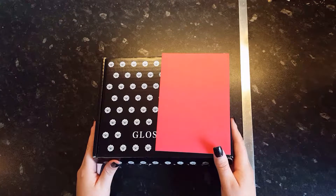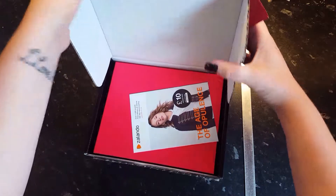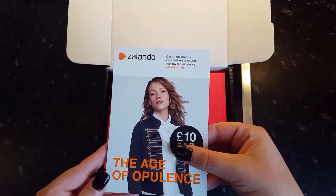Hi guys, welcome to another kit unboxing. This month is going to be something different. This is a beauty box which I received from Glossybox. It retails at £10 a month plus space edition packaging and I'm really excited to share it with you guys.